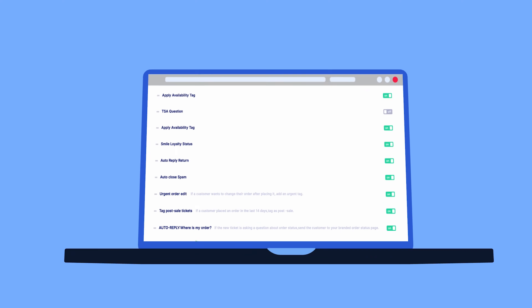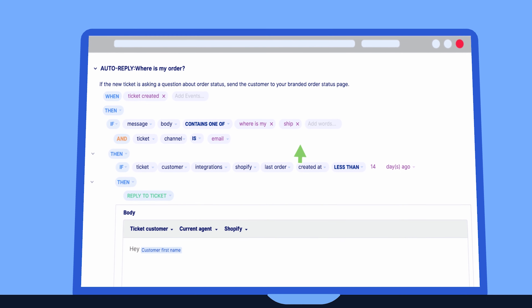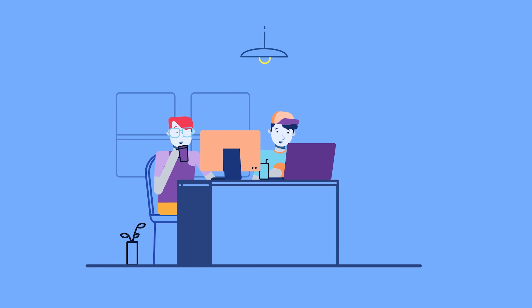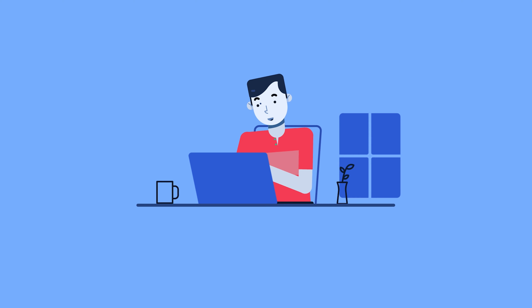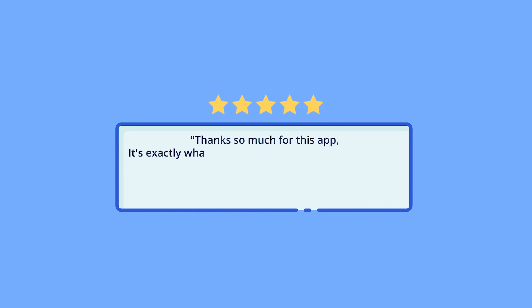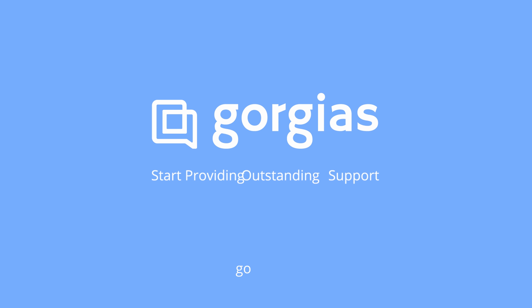Here's where the magic happens. You can set up automated responses to common questions like, 'Where's my order?' Gorgias can answer simple questions like that, leaving your team to deal with more important inquiries and close more sales. Ultimately, Gorgias helps you cut response time, scale your support, and generate more sales by providing outstanding customer support. Sign up for a free trial today at Gorgias.io.